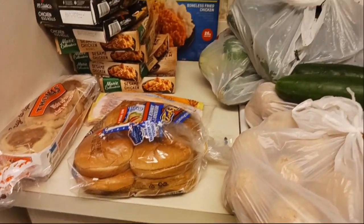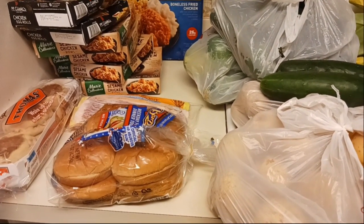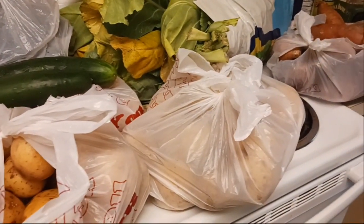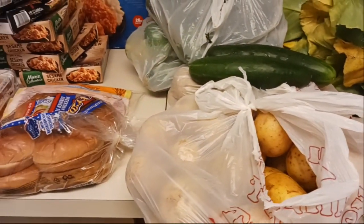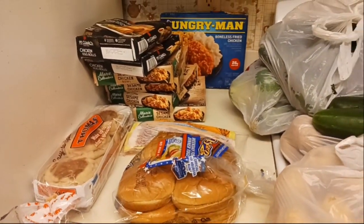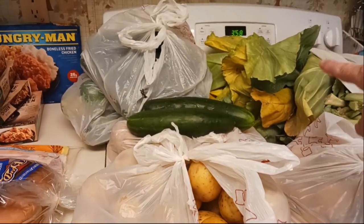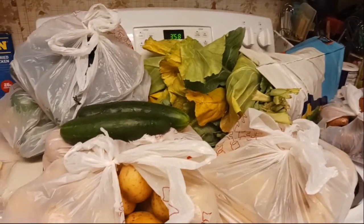I actually get to go back in two weeks for another produce haul, and in between times I can go on a Thursday where they really stock you up for the month on canned goods, beans, rice, and all kinds of other stuff. I'm really grateful for all of the help that I get from my food pantry — I would be really lost without them. Let me know in the comments what to do with those greens because I've never really fixed them before.